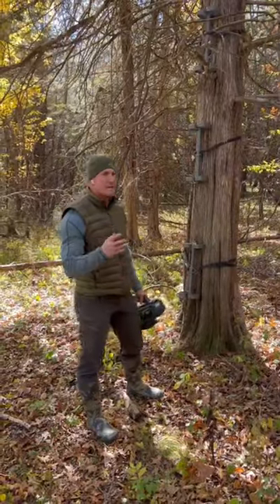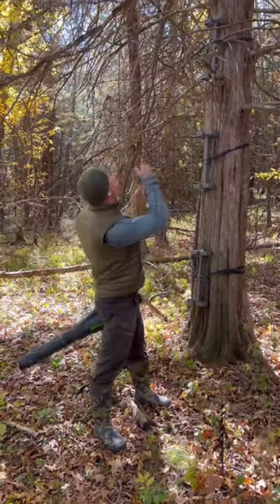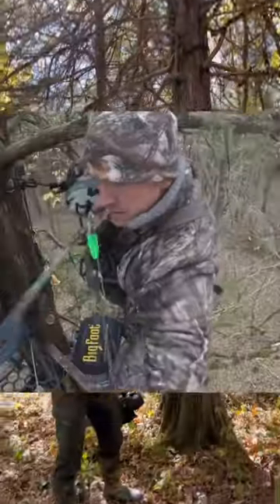On days like today, it's super windy — 20-plus mile an hour winds. I'm coming in and cleaning up my sets that I haven't got to yet this year. This set, for example, is a sick, nasty rut set.